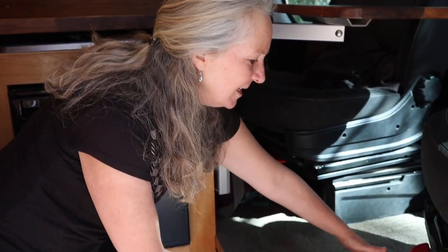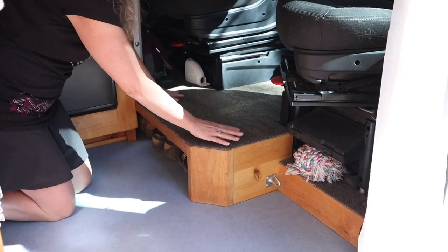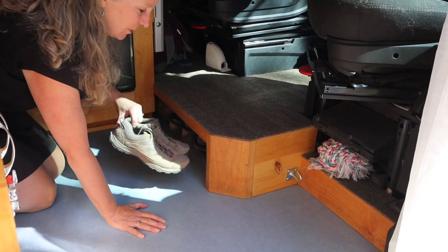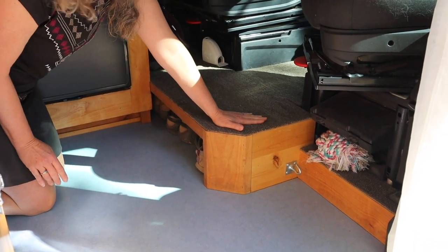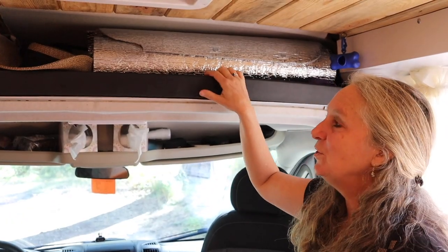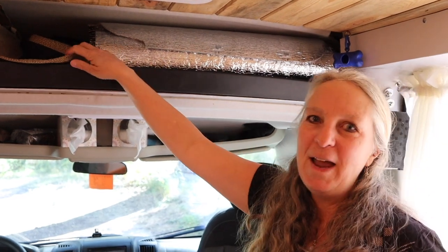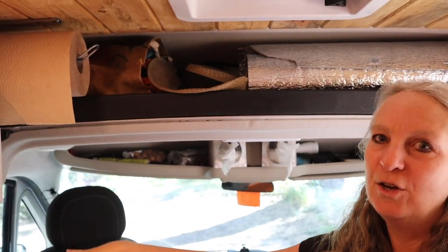The original van ended here, so our feet would have just been swinging. Matt added this entire platform out so we had all this space, and we used it to store our shoes underneath — they're out of the way and we have a platform for our feet. Up here we have above-cab storage where we store all the reflective blinds for the cab area, as well as the sliding door blind. I keep my hat up here, grocery bags, and extra bags for the garbage can.